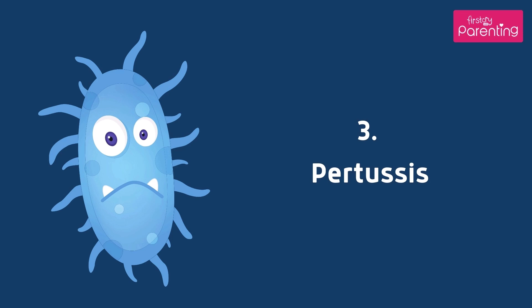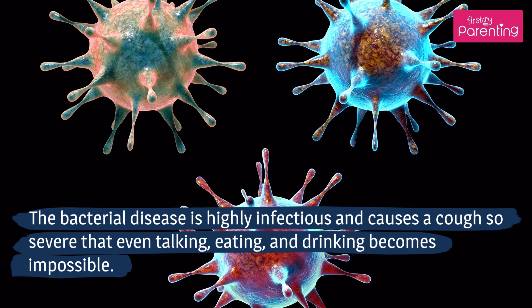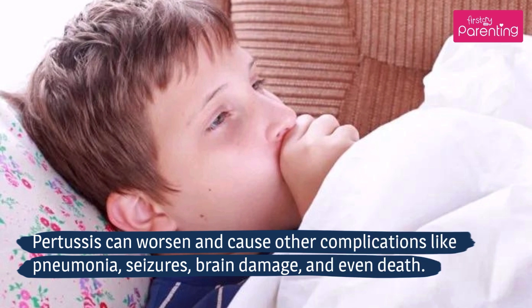Pertussis is a highly infectious bacterial disease that causes a cough so severe that even talking, eating, and drinking becomes impossible. Pertussis can worsen and cause other complications like pneumonia, seizures, brain damage, and even death.